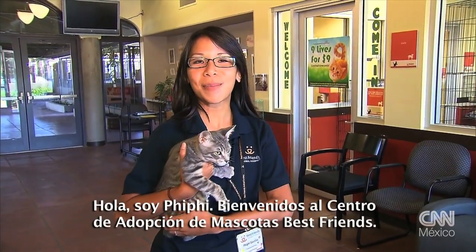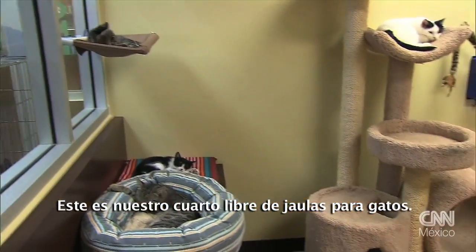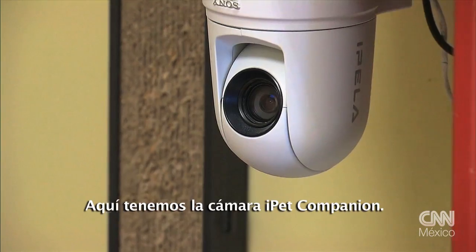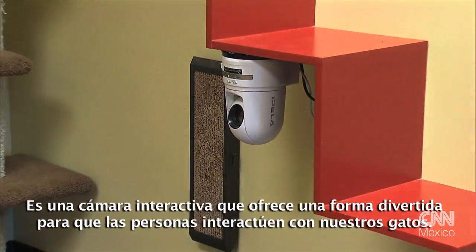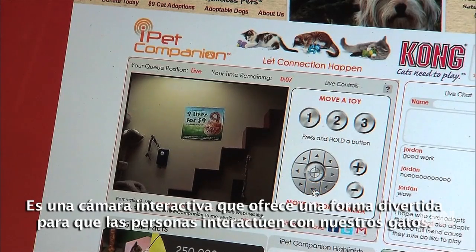Hi, I'm Kiki. Welcome to the Best Friends Pet Adoption Spay-Neuter Center. This is our free-roaming cat room. Over here we've got the Kong iPet Companion camera. It's an interactive camera that offers a state-of-the-art, fun way for people to interact with our cats.